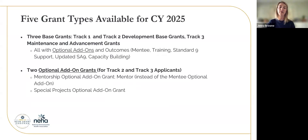There are five grant types available for CY 2025. The three base grants — Track 1, Track 2, and Track 3 — all have optional add-ons specified for each type. For Track 1, you can do mentee and training. For Track 2, you can add mentee, training, and Standard 9 support, as well as an updated SA9 if you need it. For Track 3, you can do all of these optional add-ons. There are also two additional grants that would be a separate grant application — for Track 2 and Track 3 applicants — a mentorship optional add-on to become a mentor instead of a mentee, and a special projects optional add-on grant available through a separate application.